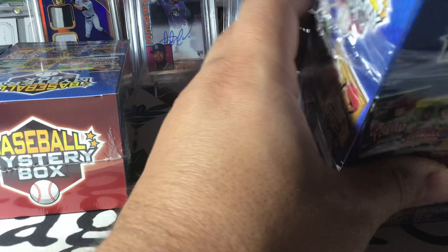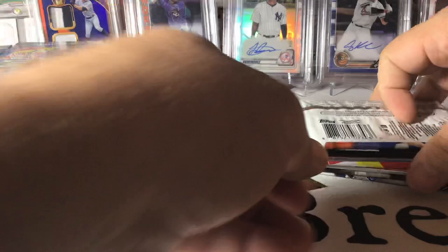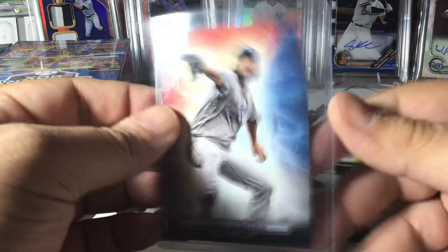Seen a few of these open — they can be good. We got some stickers, that's not awesome, I'll give those to the kids. Here's our packs in number one. In the first one we have our bonus item — let's go ahead and take a look. We have a Clayton Kershaw in 2017, some kind of insert, might be out of Fire — who knows.